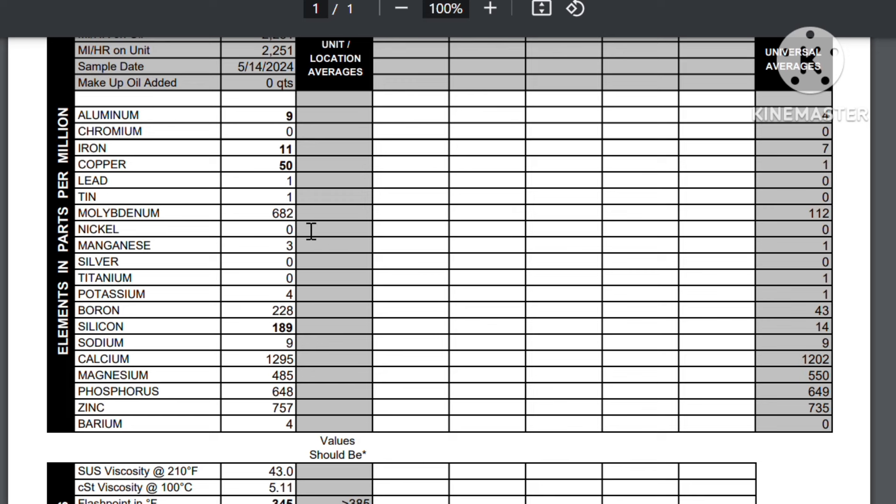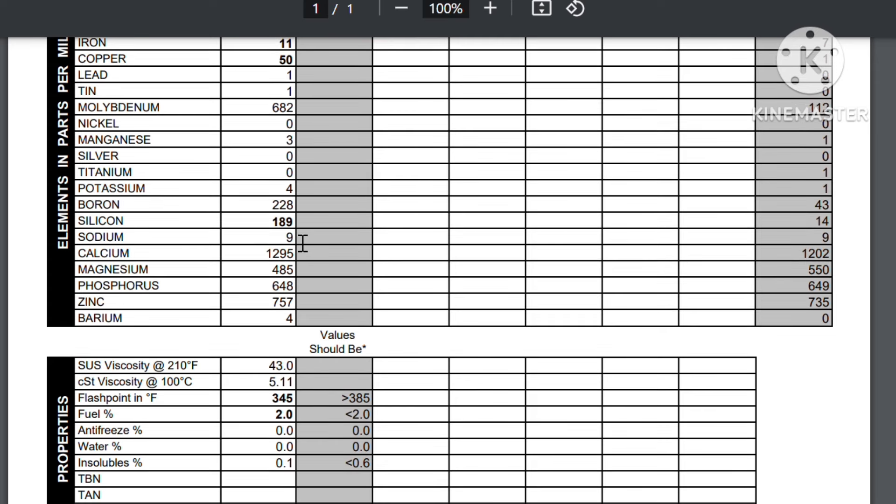Molybdenum comes through your rings and other things - you're supposed to be around 112 and we're at 682, but that's not one of the bold areas. Potassium is a detergent that's in the oil - we should be at a 1 and we're at a 4. I'll be honest, I'm not very great at reading all of these, and some of the stuff isn't broken down as well as I'd like on the report.